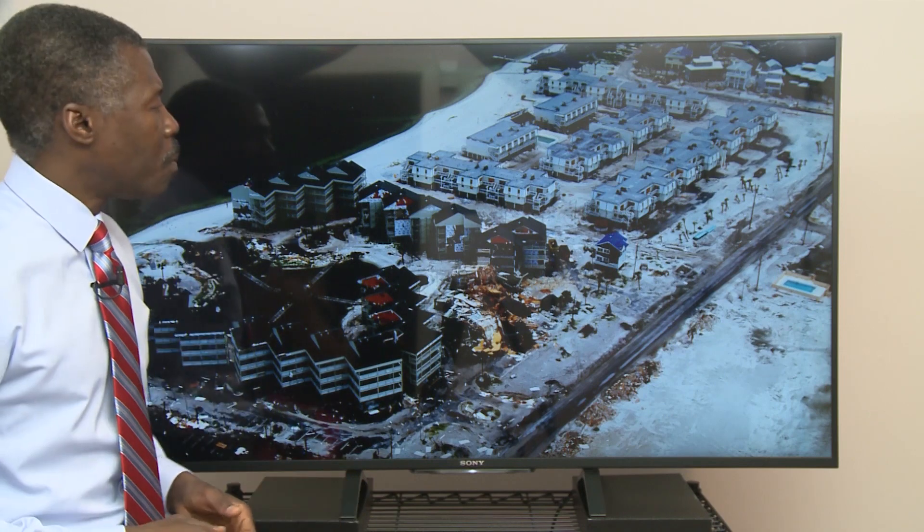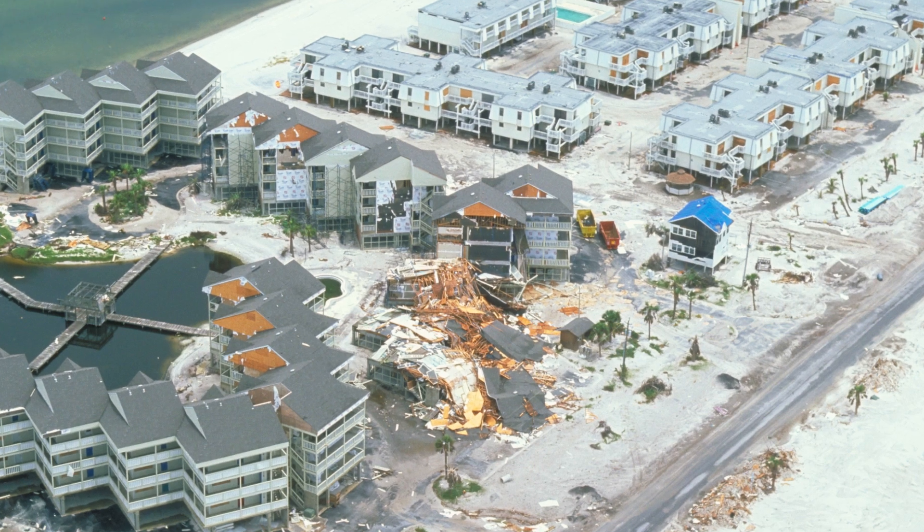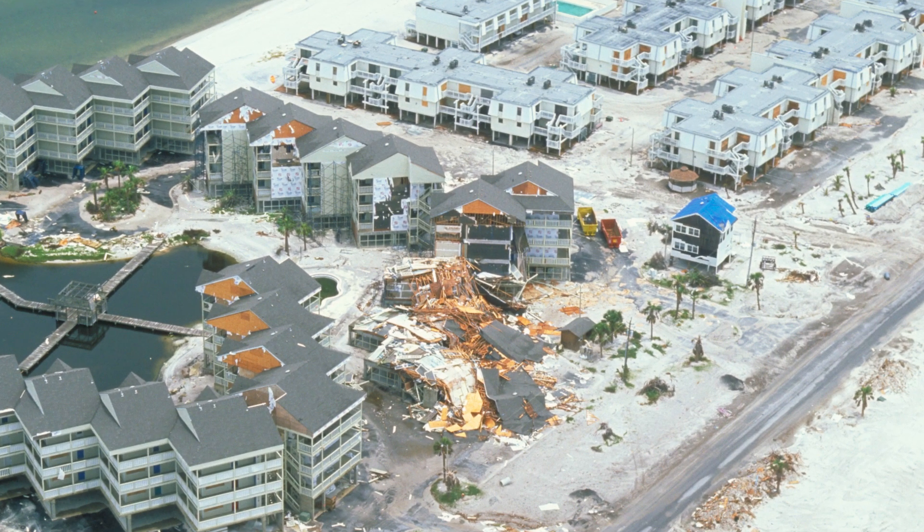Take a look at this one — Baywatch condos and boardwalk condos. Now, these were in Gulf Breeze. And what you're finding is a blue tarp that was from Hurricane Ivan, but there's the brand new damage from Hurricane Dennis.